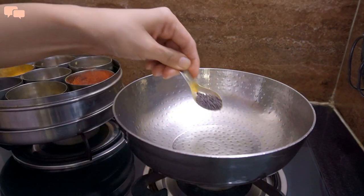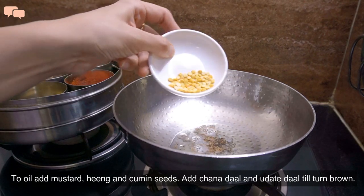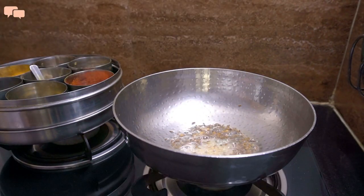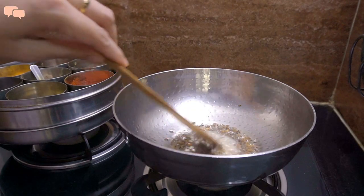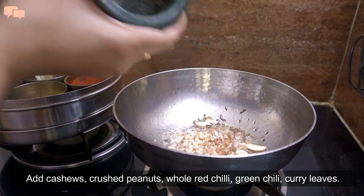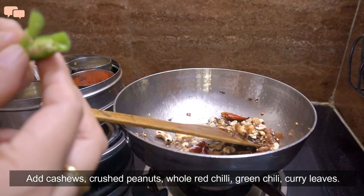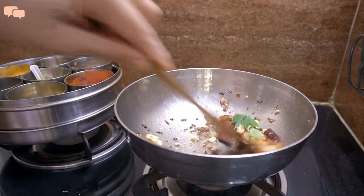In a pan, add oil and start with some rai, hing, jeera and some chana daal. When the chana daal is golden, add the urad daal and let it cook. After that, add some kaju and crushed peanuts. Now add sabut lal mirch and let it cook well. Make sure you do these things very quickly, otherwise the curd can get watery.